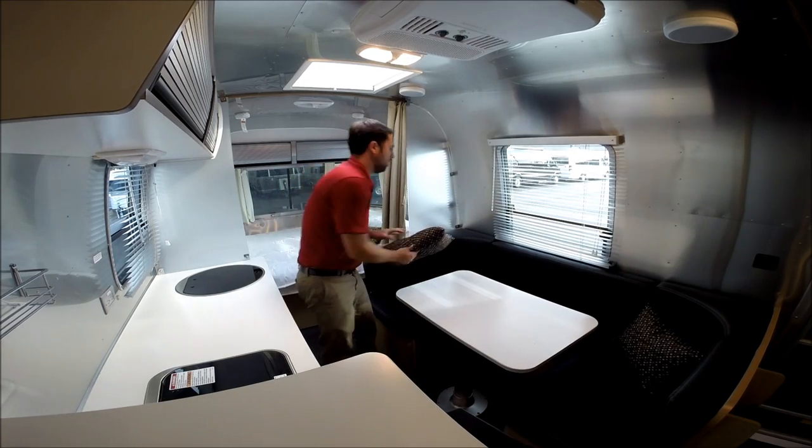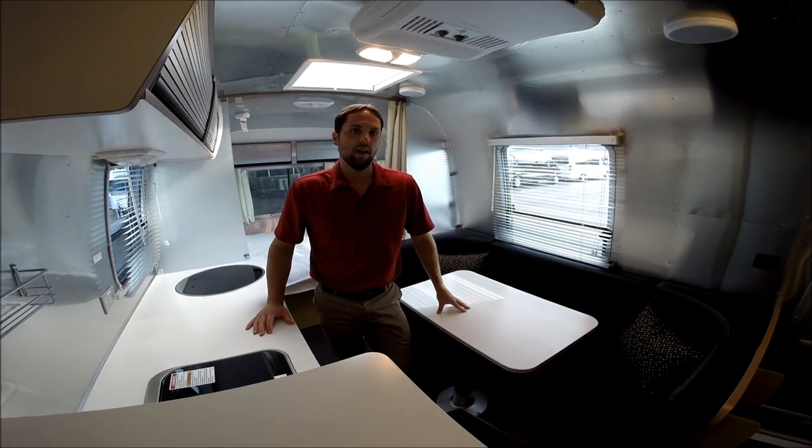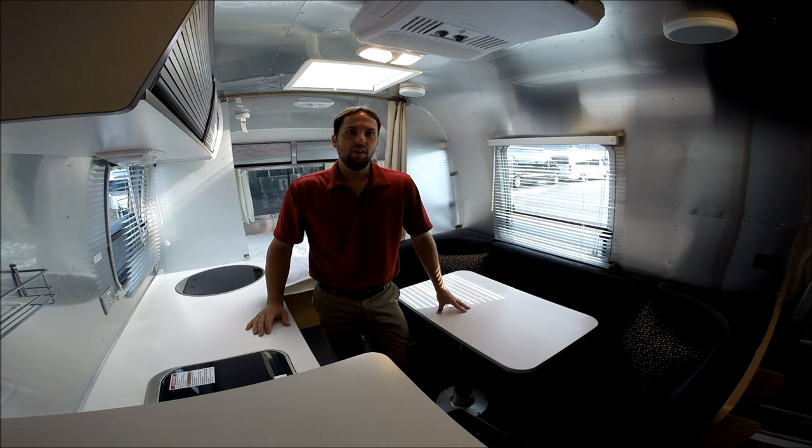This trailer is for sale at Colonial Airstream. Our website is www.colonialairstream.com. My name is Patrick Botticelli and I'd love to help you. My number is 1-800-265-9019, extension 103. I'm here every day except Wednesday. Thank you for watching my video — please comment, like it, and share it. Thank you.